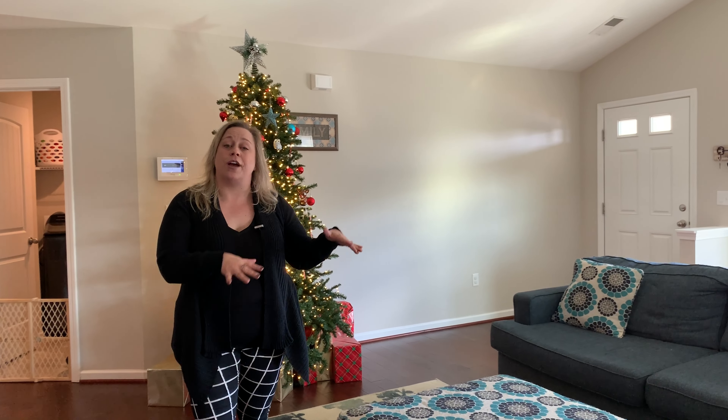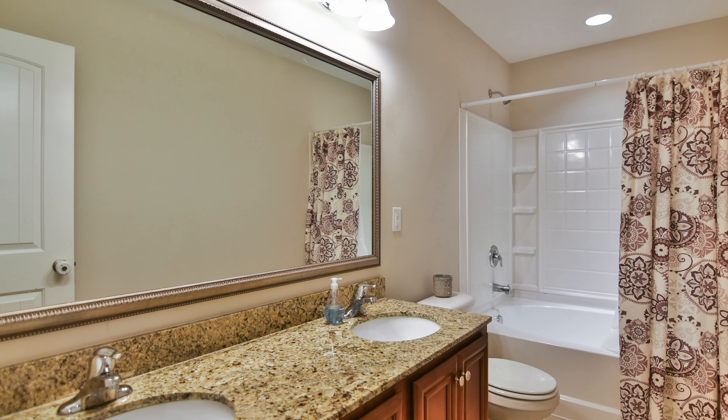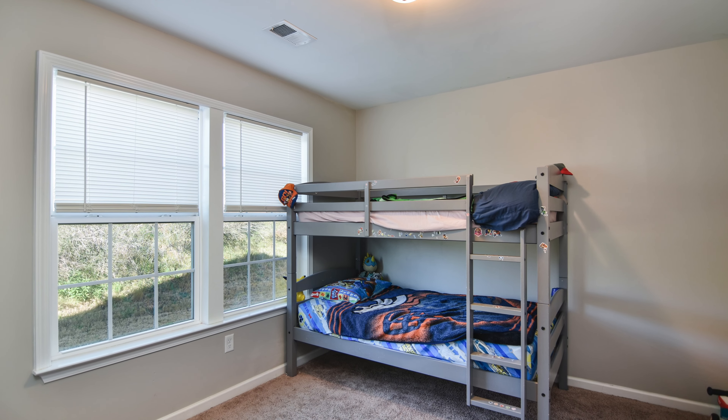We've got tons of hardwoods that float effortlessly from the front doorway all the way through to the back of the home. We've got three spacious bedrooms with the owner suite, dual vanities, and granite in every bathroom.